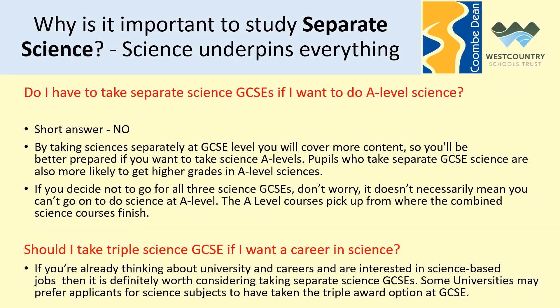Since everybody will be studying science in Year 10 and 11, the question facing you is: do you want to take separate science as one of your option GCSEs? I think the best way to help you arrive at a decision is to answer some of the common questions that I encounter.